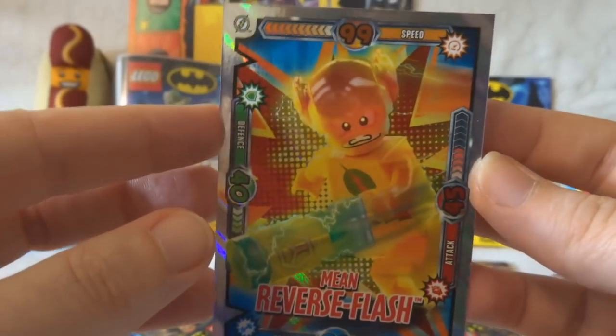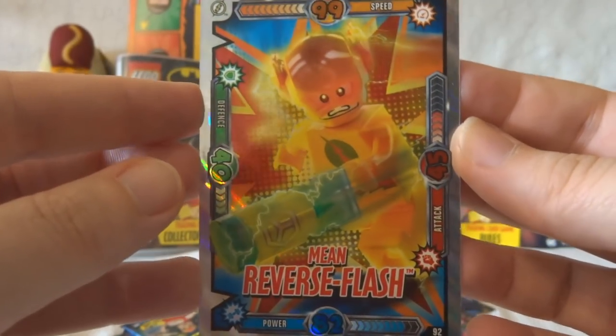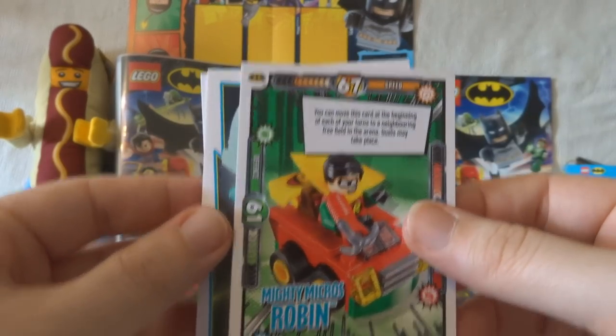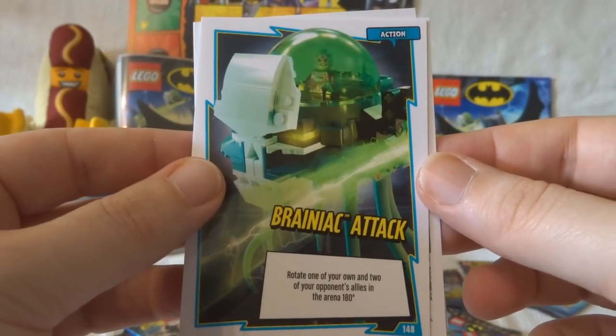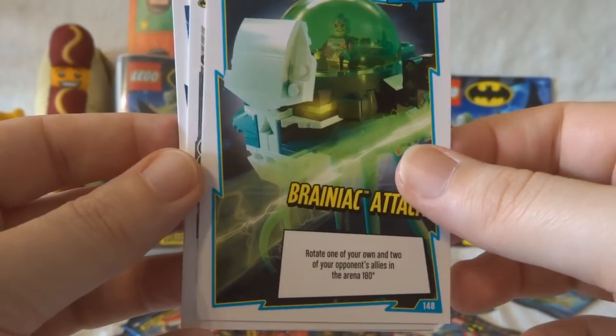I'm a sucker for anything that's got rainbow effects on it, but they're very nicely designed. Mighty Micros Robin — I think we've had that one. Brainiac Attack — rotate one of your own and two of your opponent's allies in the arena at 180 degrees.